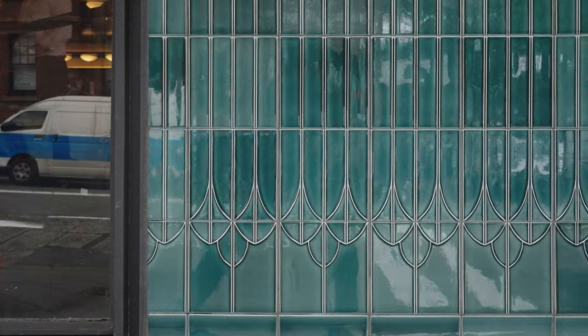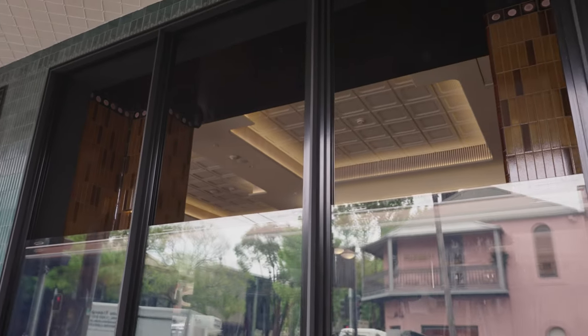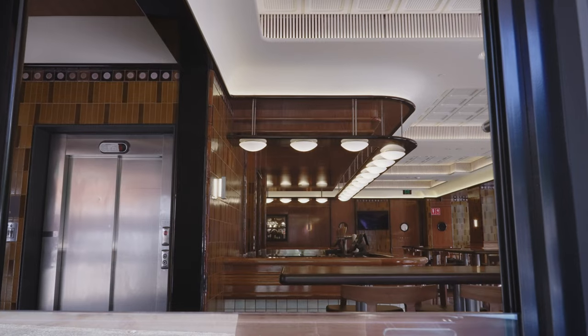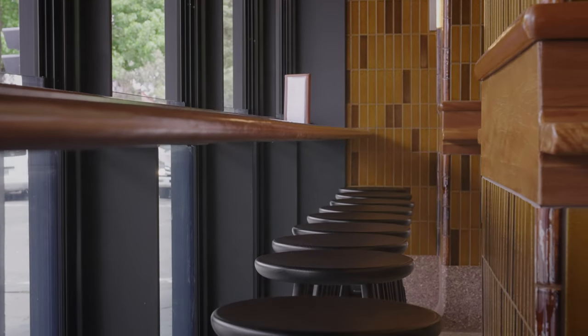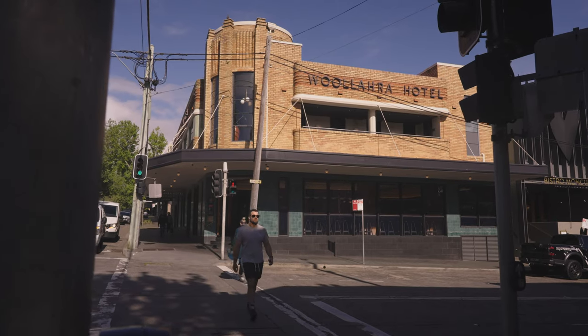An important part of the brief from the client was to improve the interaction between the interior of the pub and the street itself. We installed new steel-framed operable glass all the way around the pub that gives visitors the ability to look out and have fresh air coming in. It also improves the interaction between the street and the pub itself.